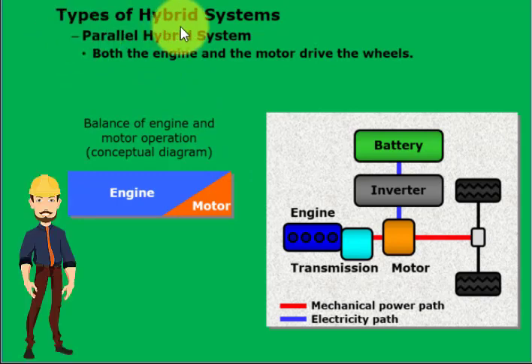In a parallel hybrid system, both the engine and the motor directly drive the wheels. In addition to supplementing the power of the gasoline engine, the electric motor can also serve as a generator to charge the high voltage battery pack while the vehicle is in motion. Driving the vehicle with only the motor is also possible.